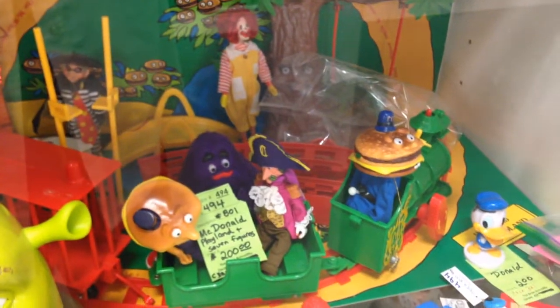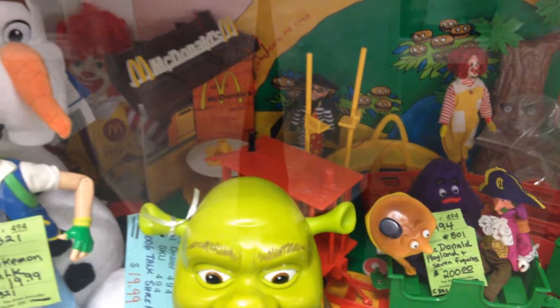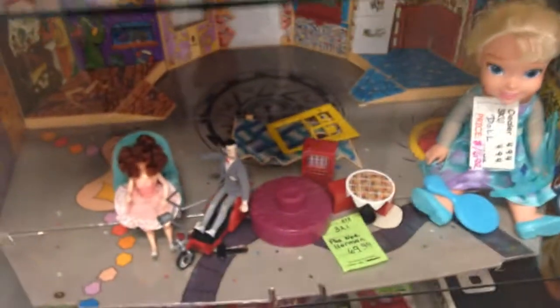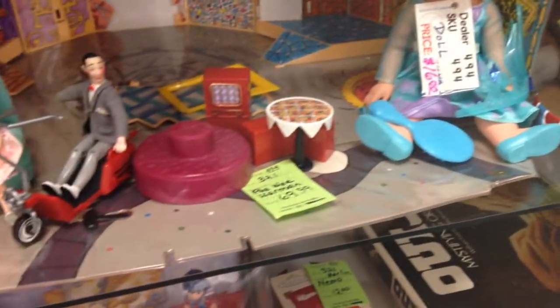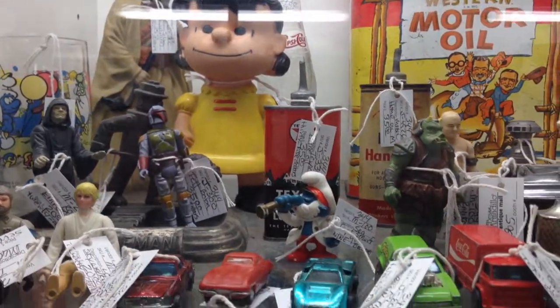They had a lot of cool stuff. More specifically, this McDonald's play set that I was actually considering buying, but with a $200 price tag it kind of left me worried because I wasn't too sure if it was 100% complete. Also this Pee Wee's Playhouse for $69 — I almost pulled the trigger too, because it actually had the box and when I looked it up I believe it was 100% complete, but I wasn't quite sure.